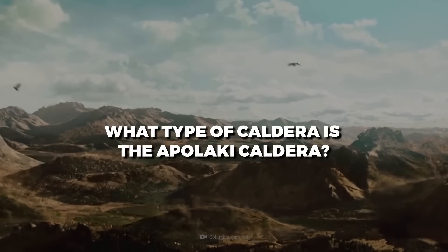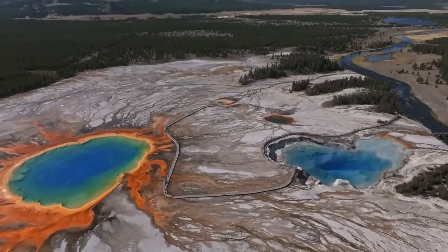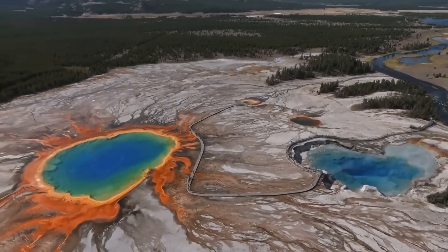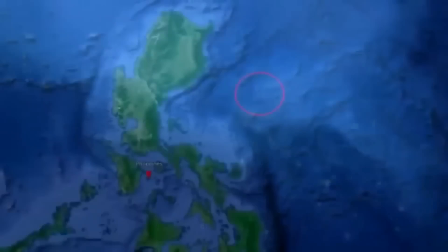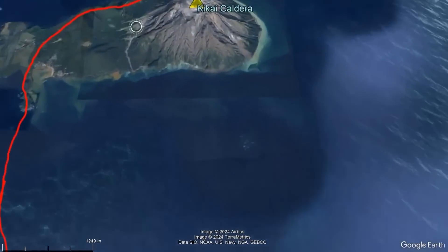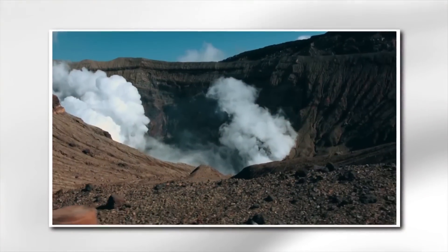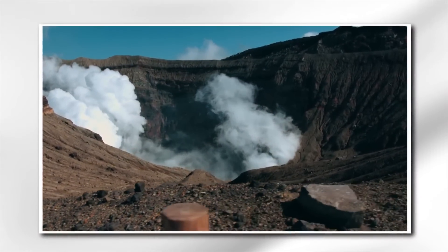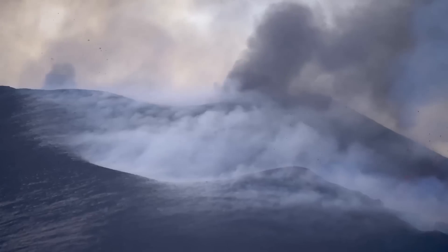What type of caldera is the Apollachy Caldera? Calderas are classified into various categories, each with its own unique features and development procedures. Apollachy is classified as a submarine caldera — these exist underwater, usually along mid-ocean ridges or volcanic arcs, and can be formed by explosive eruptions or the collapse of underwater volcanoes. Another example is the Kikai Caldera in southern Kyushu, Japan, which originated approximately 7,300 years ago during a major eruption and is characterized by active hydrothermal vents and ongoing volcanic activity.